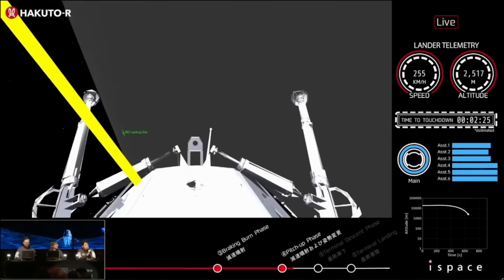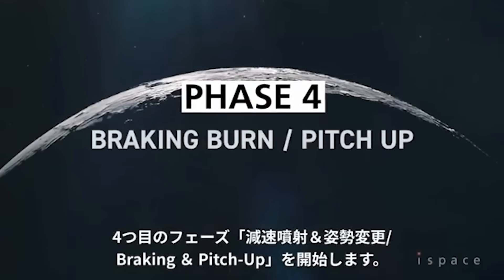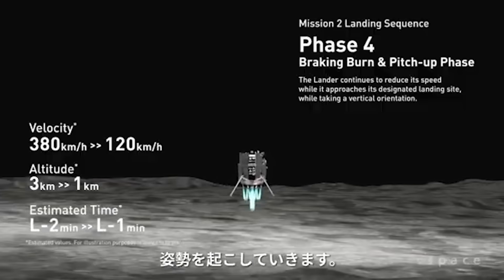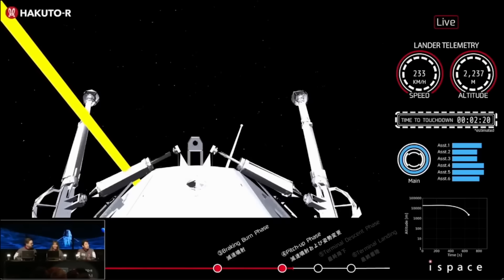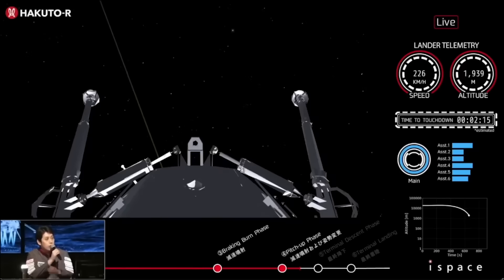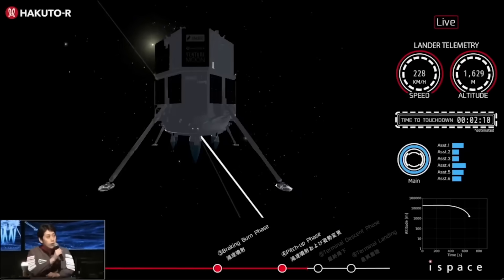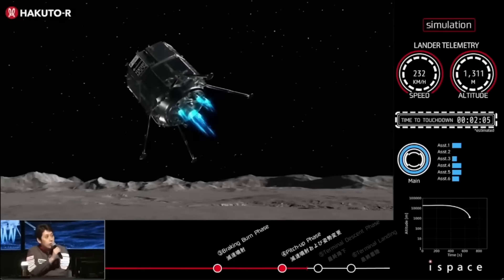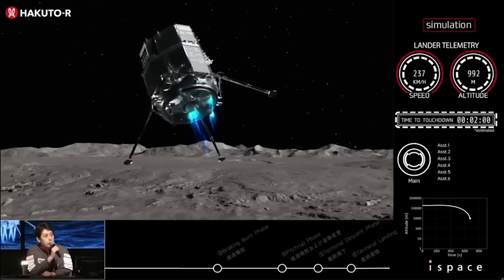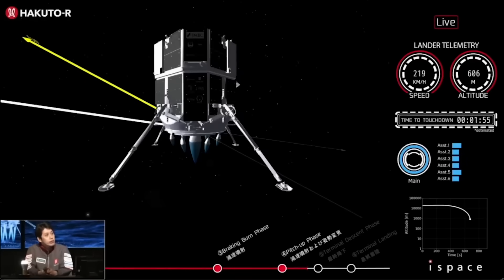However, this is where things begin to take a turn. The fourth phase is a braking burn and pitch-up phase, with the goal of reducing velocity from around 380 kilometers an hour to 120 and lowering the altitude to just one kilometer. Looking at the live stream, all engines are firing and both speed and altitude continue to reduce. That said, the altitude is reducing much faster than it should — this phase should last around one minute, but only 30 seconds in, the data already shows it passing below one kilometer.